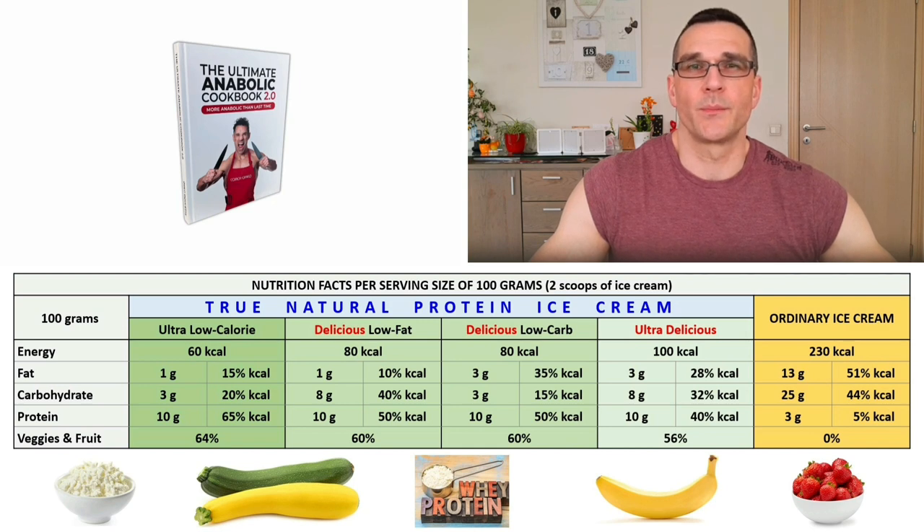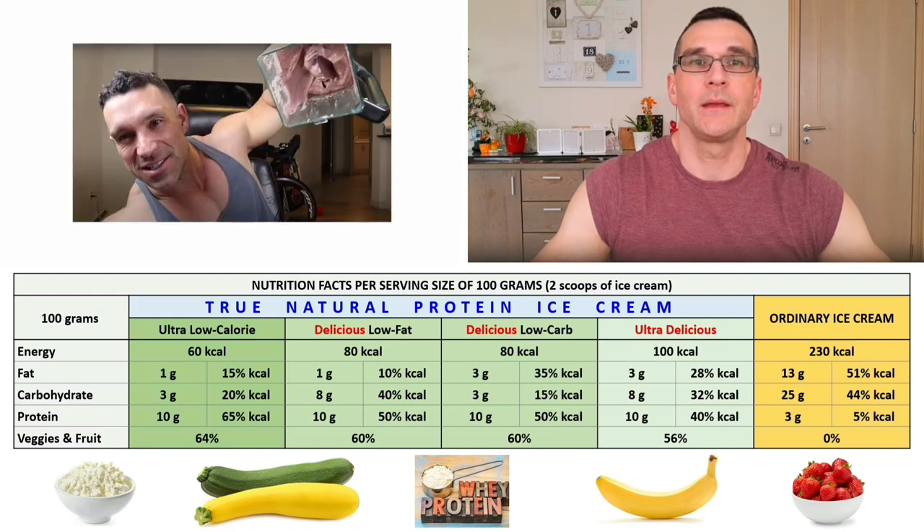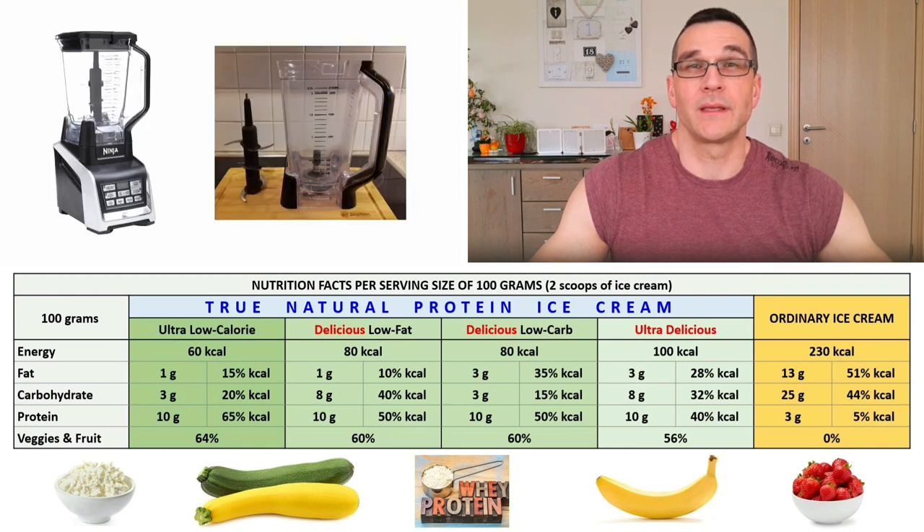Greg also promotes his own fitness supplement line. I respect Greg a lot because of his achievements and because we think more or less the same about many health and fitness related topics. Therefore I recommend you to watch his YouTube videos, to buy his cookbook, and to try his anabolic protein ice cream at least once. For me, Greg Doucette is the one and only godfather of protein ice cream. Without Greg I would probably have never heard about it — he really inspired me to try protein ice cream and convinced me to buy a Ninja blender for this specific purpose.